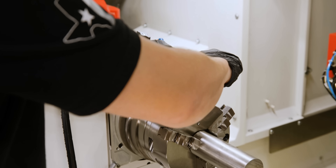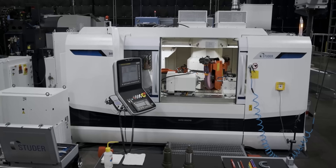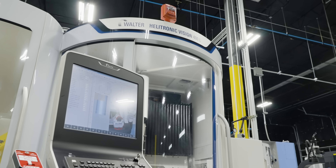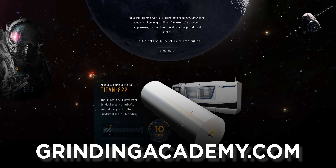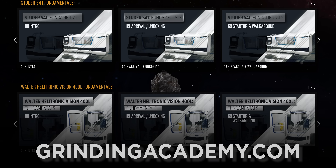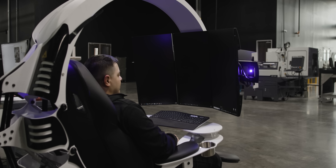On each machine we showed you how to use the controls, how to set the machines up, and did all fundamental training. You can find all of that education on grindingacademy.com — it's free for everyone.